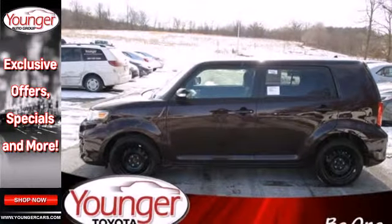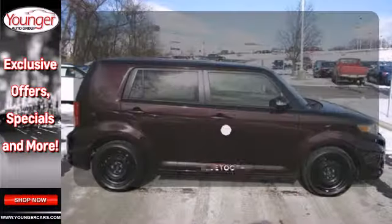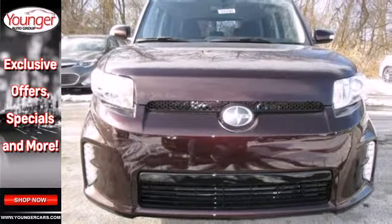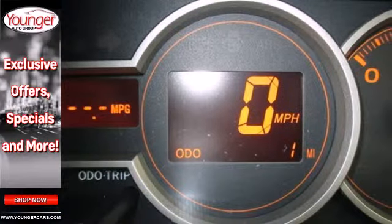The premium audio system sounds amazing and the remote keyless entry and cruise control add convenience. Bluetooth wireless technology keeps you in command and in touch. Enjoy the utility, style and convenience of this hip 2013 XB today.